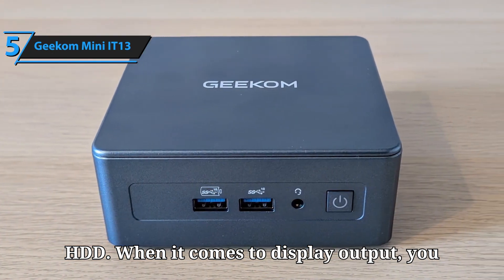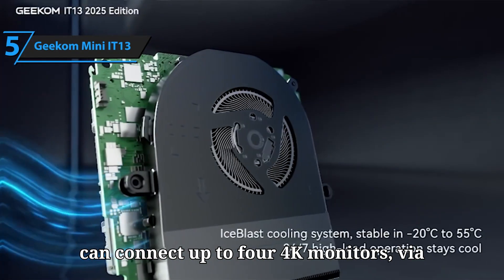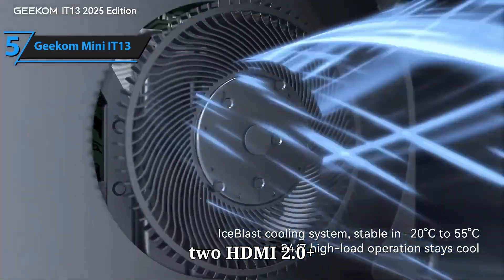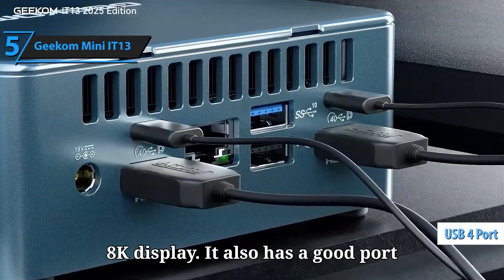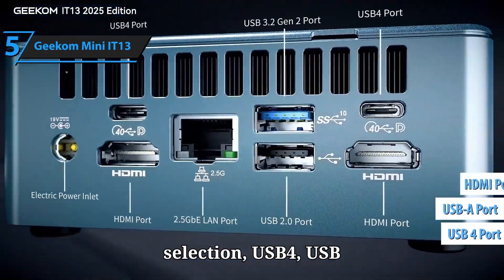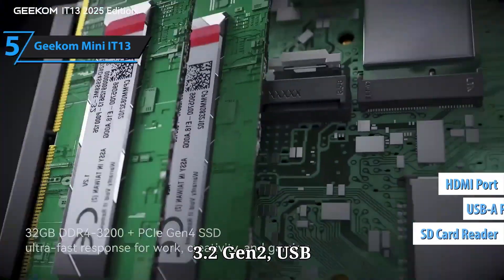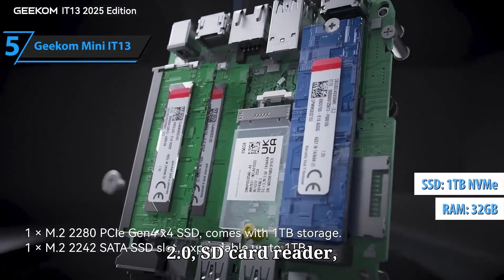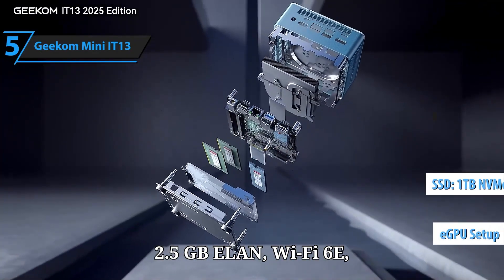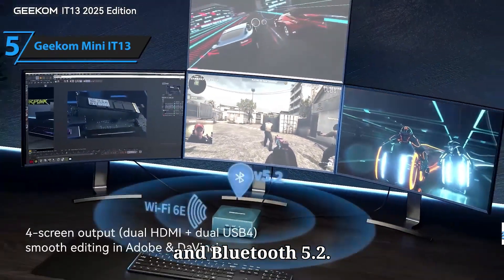When it comes to display output, you can connect up to four 4K monitors via two HDMI 2.0 plus USB 4 DisplayPort Alt, or one 8K display. It also has a good port selection: USB 4, USB 3.2 Gen 2, USB 2.0, SD card reader, 2.5GbE LAN, Wi-Fi 6E, and Bluetooth 5.2.